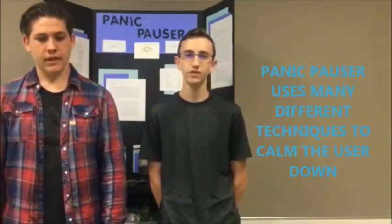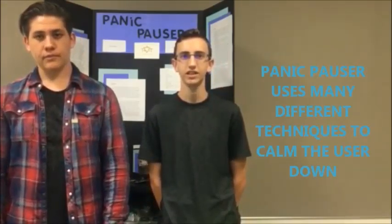Using a pulse sensor, the Panic Pauser can detect when a person's heart rate gets too high. This will indicate an anxiety attack and activate all of its functions, allowing the user to be calmed down before the anxiety attack can cause too much damage to the user's body. The device is necessary because it uses multiple factors to calm the user down instead of just one, which increases the likelihood of allowing the user to come out of their panic attack.